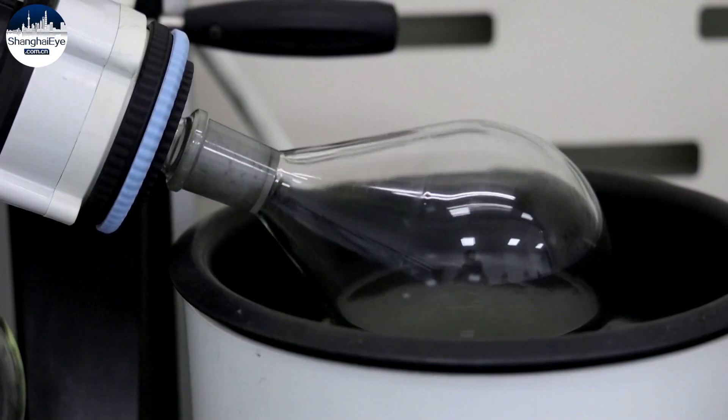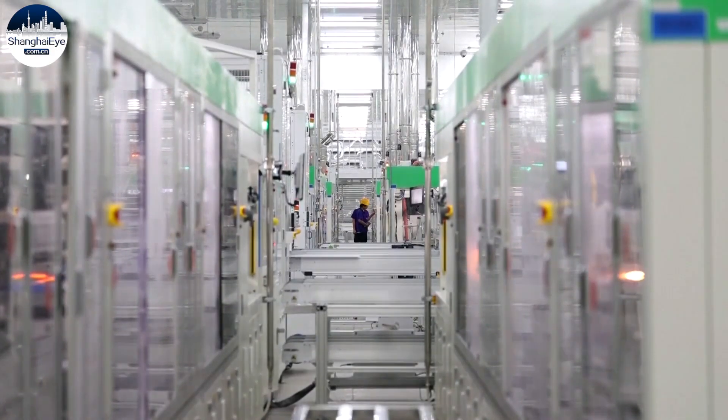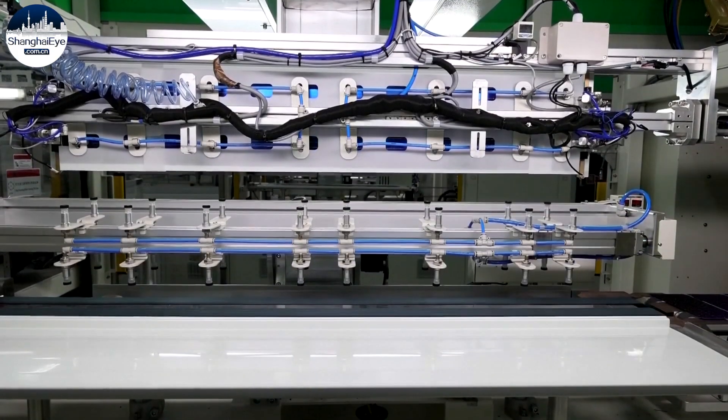80% of the materials recycled are glass, aluminum frame, and silver. An expired module can generate an income of about US$10, while its recycling cost is about US$4.